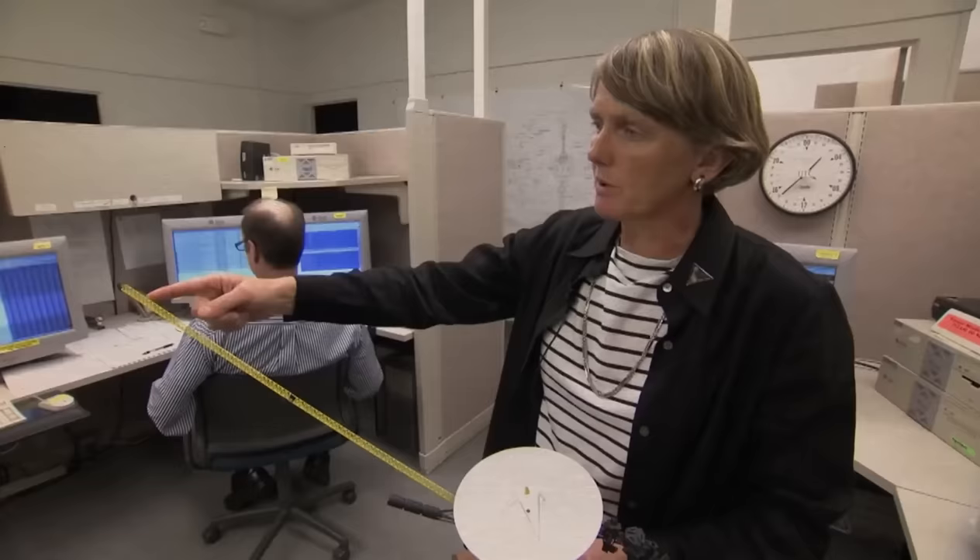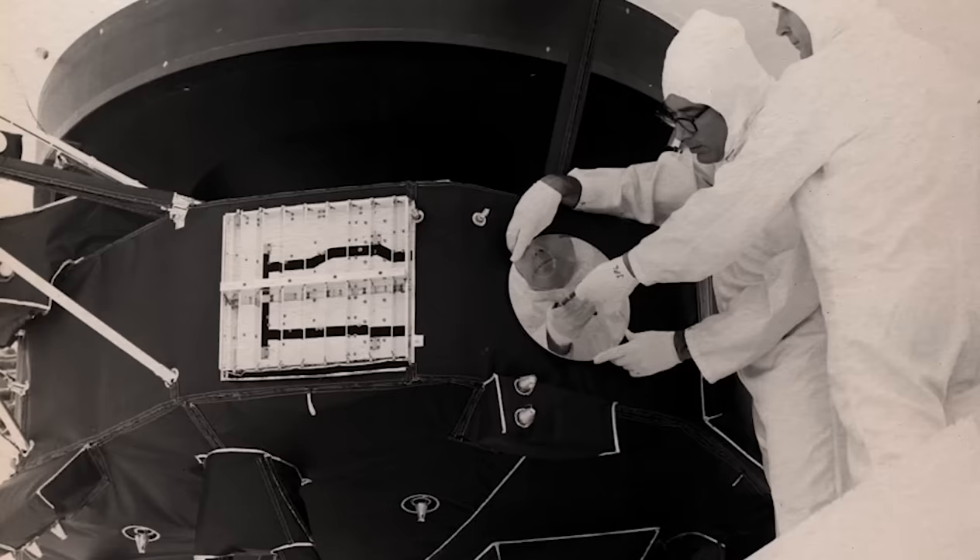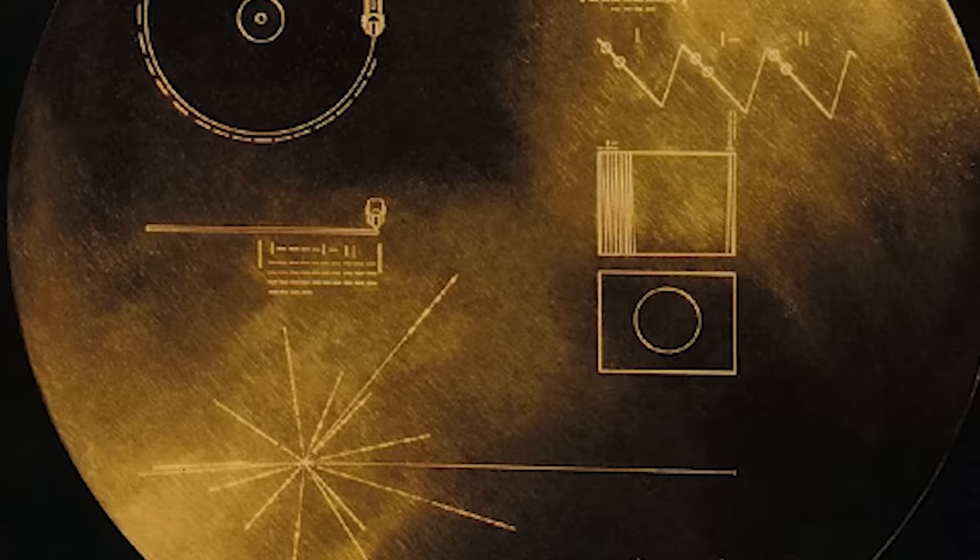Has Voyager 1 met aliens? One unique feature NASA put in all their spacecraft, including Voyager 1, is a special gold-plated disk. This disk carries unique data about humanity, audio and video messages in several languages.